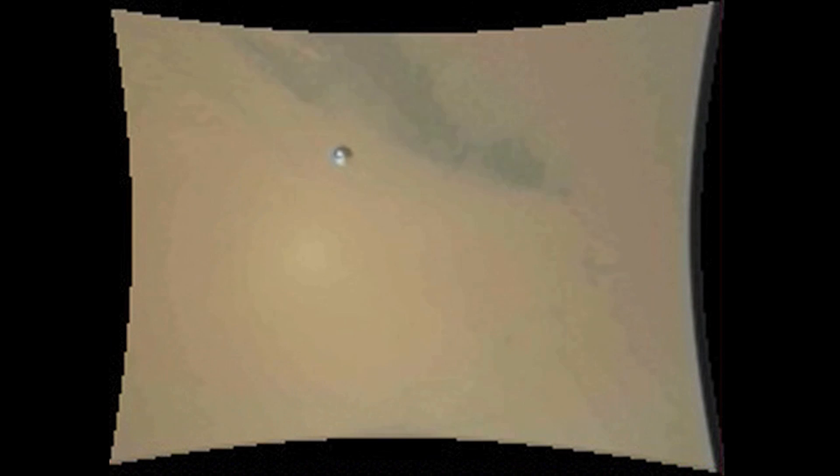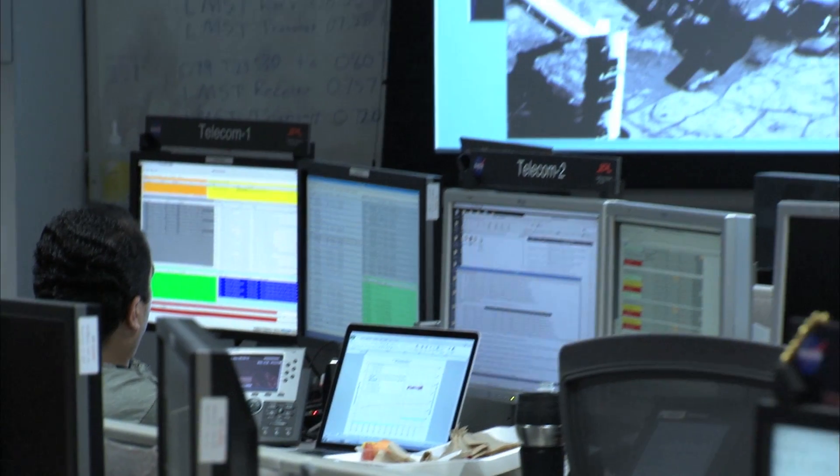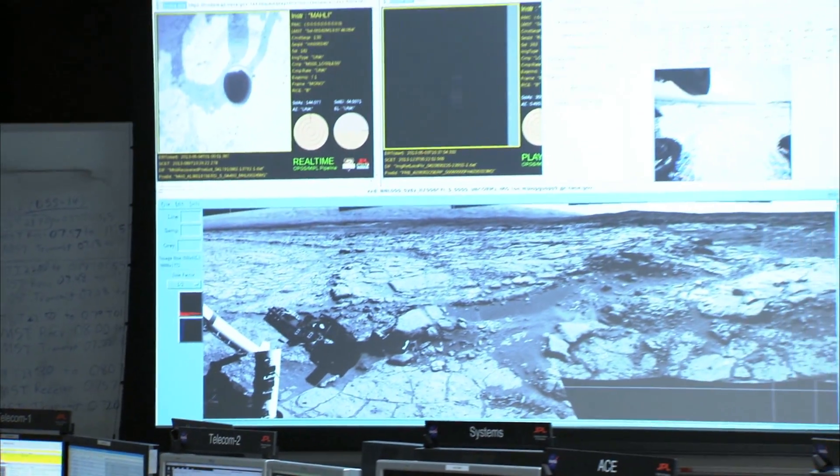In fact we have already taken video. In addition to the video that we took when the rover was descending onto the surface, we've taken movies of the soil being shaken in the scoop. The reason that we don't see more video is because the video files are pretty large and because we have a limited downlink each day, the scientists prefer to take still images of new targets.